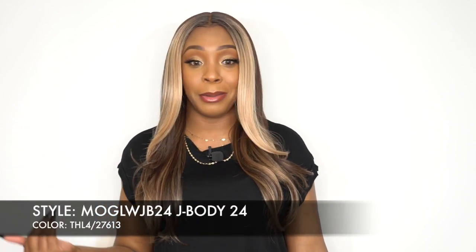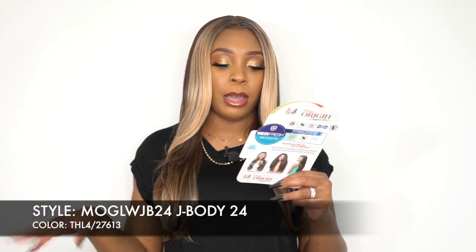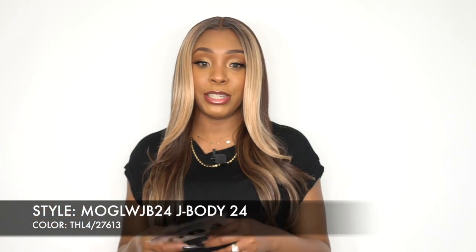This is not really giving body though. The first one gave the big curls, but this is not really giving that much body. It has a natural density — I have no problem with the density — but for the name J Body, I don't know. The color I have right now is THL 4/27613, and this is what the stock card looks like right here.